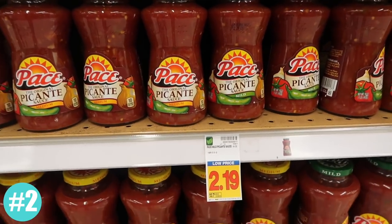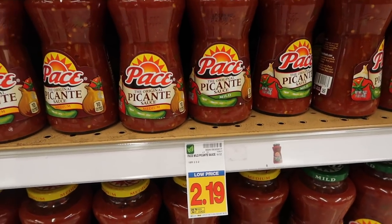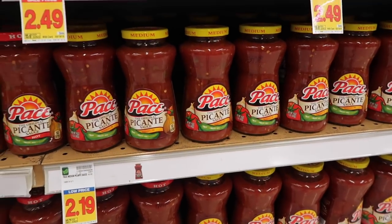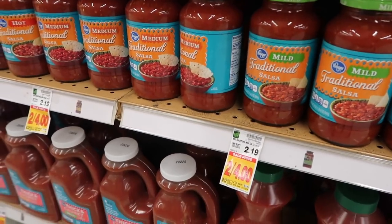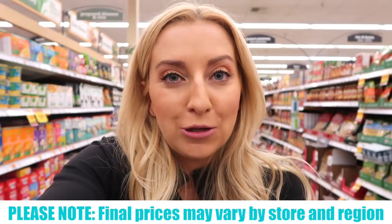K-Pace Picante Salsa is something our family eats every single day — I love to put it with egg whites. The price at my store is $2.19, and my digital coupon gets me 40 cents off, making it actually cheaper than the store brand at two bucks. These specific deals are valid through January 14th, 2018, but if you're watching past that date, don't worry — there are tons of digital coupons available all the time on the Kroger app, basically hundreds of dollars worth of savings.